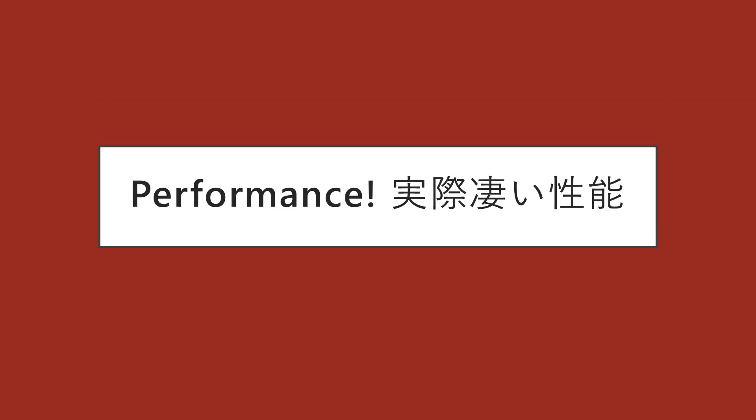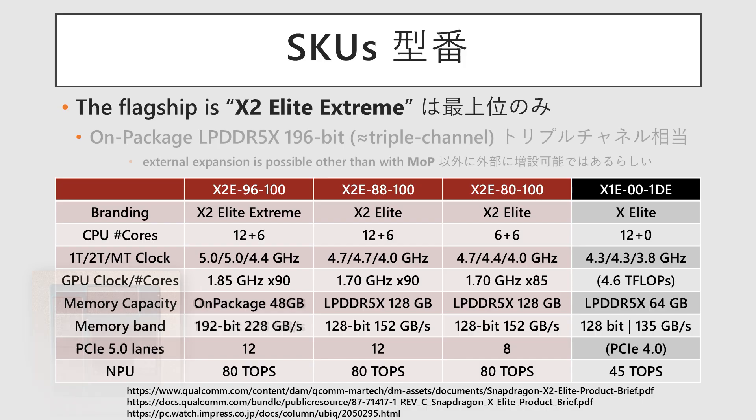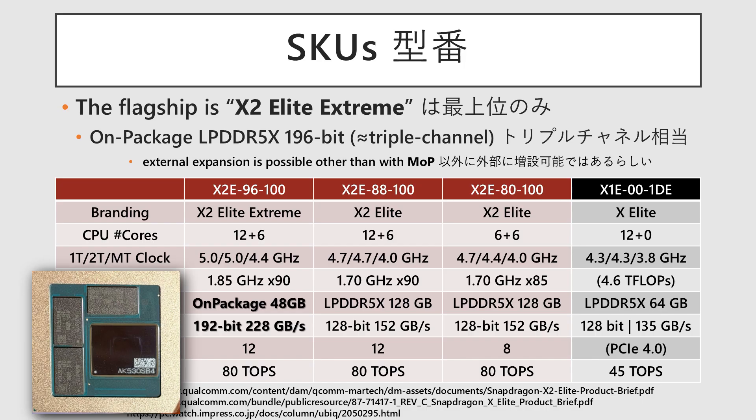Now let's look at that performance in more detail. First, let's cover the differences in the lineup. Three variations have been announced, with the flagship model named the Snapdragon X2 Elite Extreme. The other models fall under the X2 Elite brand. The flagship Extreme features three on-package memory modules connecting via a 192-bit bus, equivalent to triple channel.